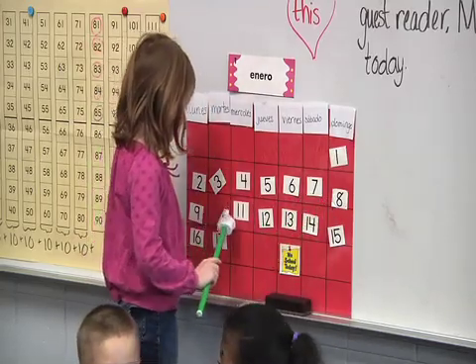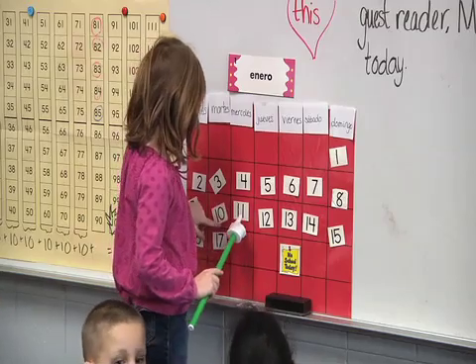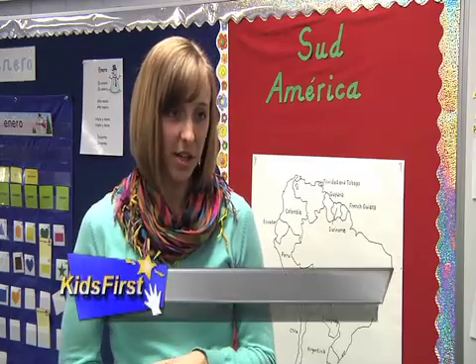What does a typical day look like in a Spanish partial immersion classroom? In the mornings is when we do our reading groups, our reading centers and our writing. So all of our language arts, which is our English content, is taught in the mornings. The kids know that when they come in in the afternoons, it's going to be pretty much Spanish from the start.